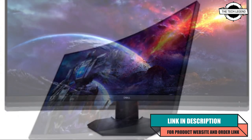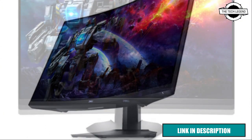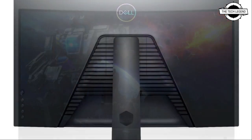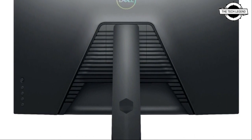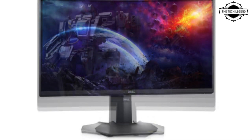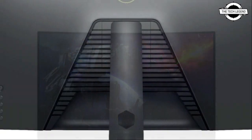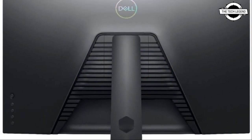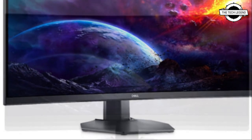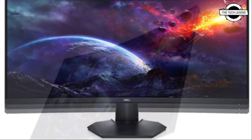Dell announced a total of four new monitor models, including the S3422DWG, a 34-inch UWQHD gaming LCD that supports 144Hz and 1ms. It uses a curved panel with a curvature of 1800R and an aspect ratio of 21:9. The LCD panel uses a VA method, and the display synchronization technology is compatible with AMD FreeSync Premium Pro.